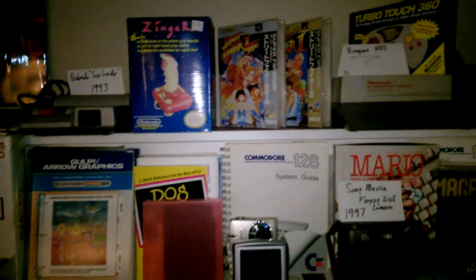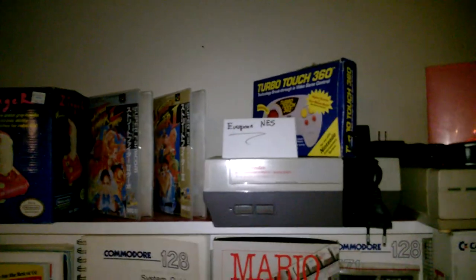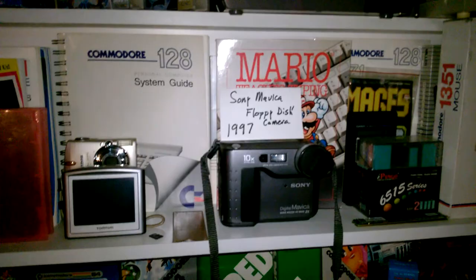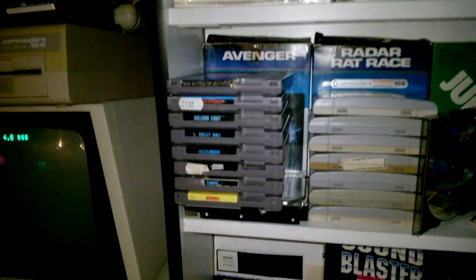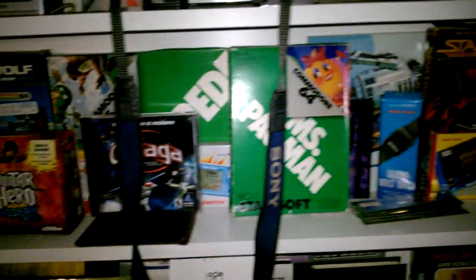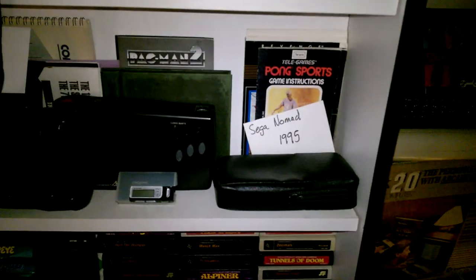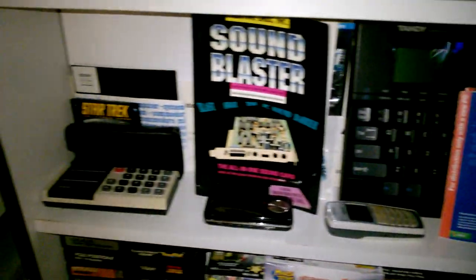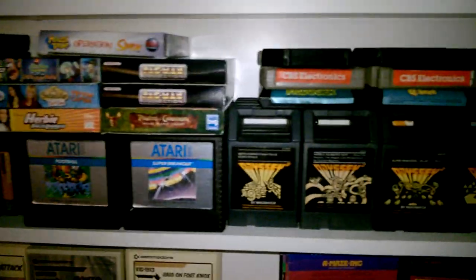Nintendo top loader, non-functional but neat. Some Japanese — European Nintendo system, that's kind of a rare one. Sony floppy disc camera. Some European Nintendo game cartridges — kind of cool and rare. Some RD memory from the oddball computers. These are a bunch of cartridges from some of the older video game consoles.